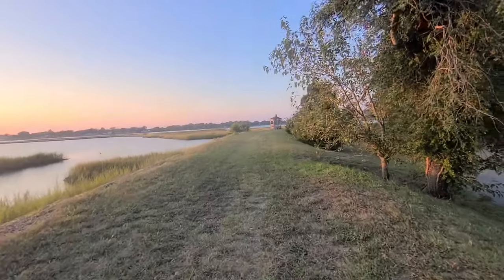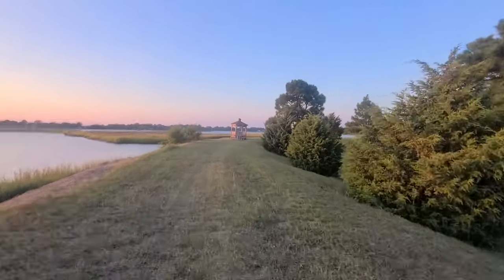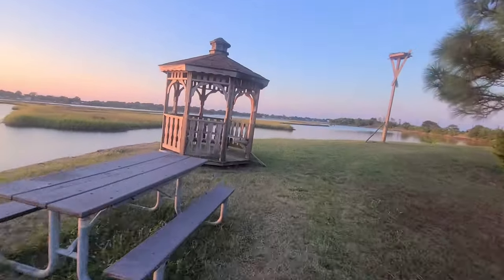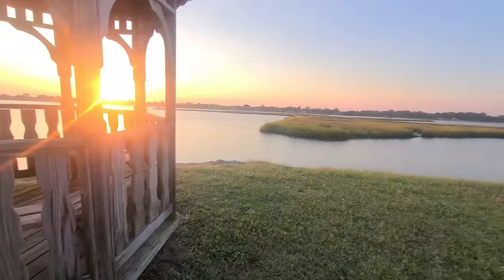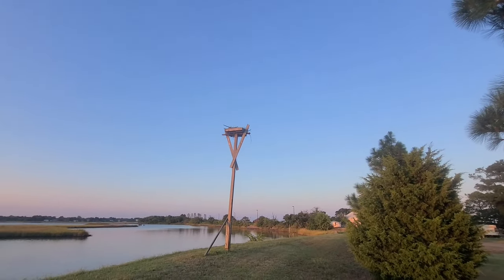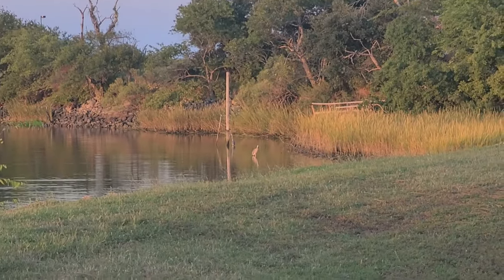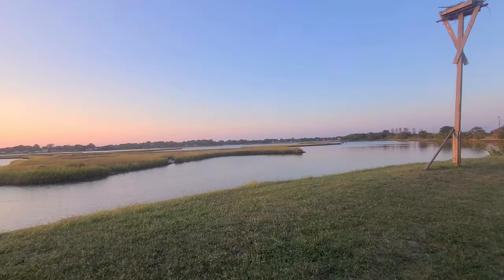Beautiful view. There's another gazebo over here. Somebody left their fishing tackle up here, but there's an osprey nest up here so we might be able to see some ospreys. And there is another heron over there. Pretty cool, so peaceful.